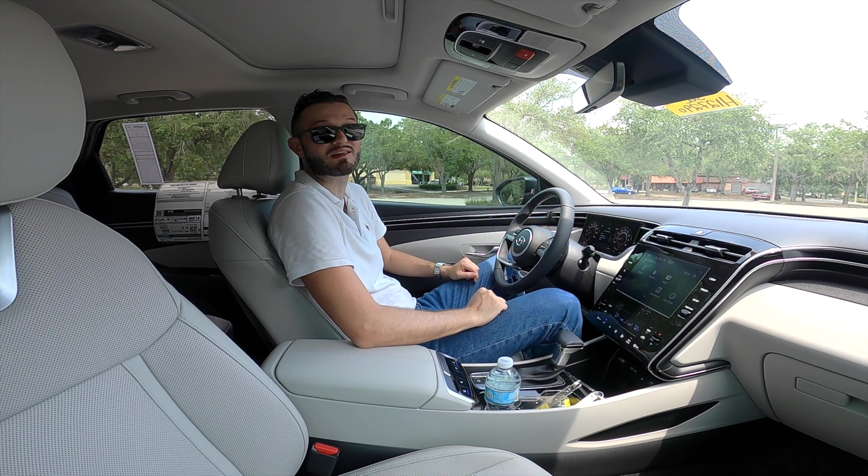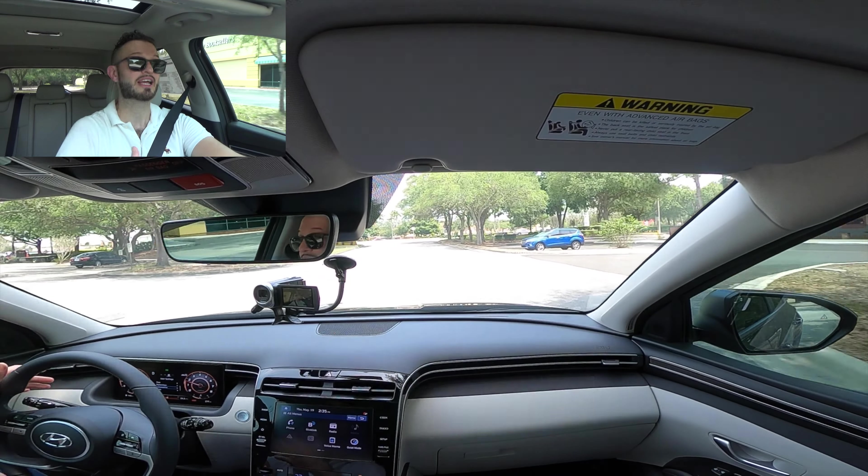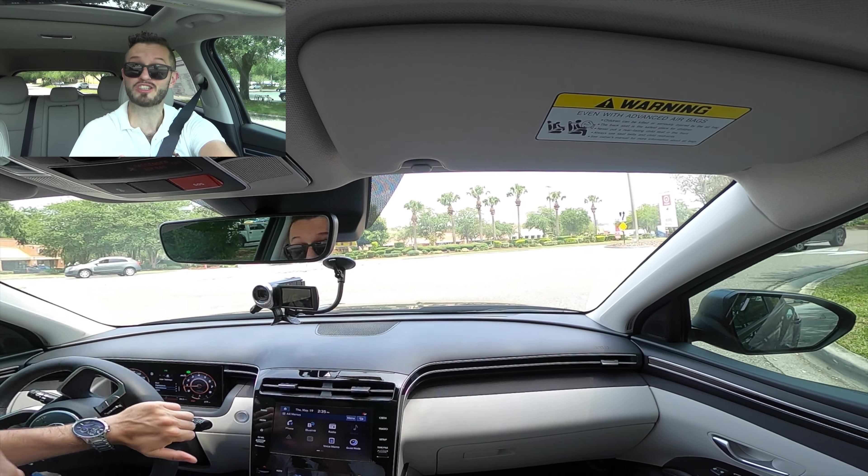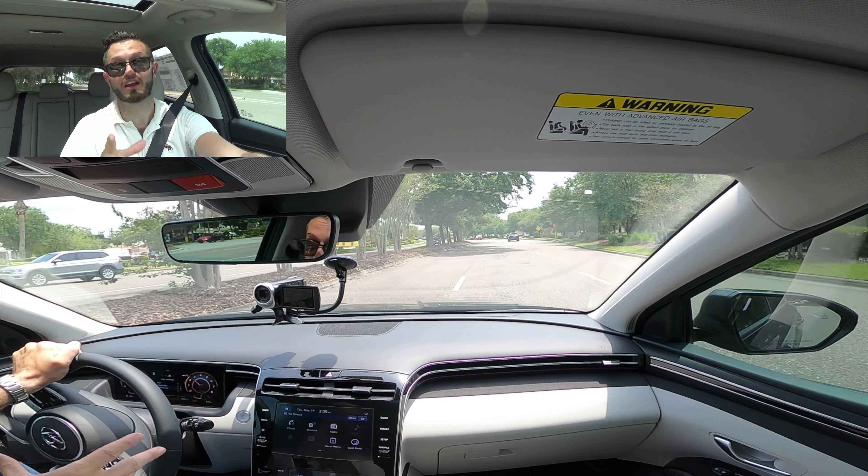Taking the 2022 Hyundai Tucson SEL out for our test run. The 2.5-liter four-cylinder is under 200 horsepower and under 200 pound-feet of torque — you're not buying this for performance. However, it's not underpowered; you can merge onto the interstate without issue. The enormous front windscreen gives excellent visibility, and the nearly seven inches of ground clearance sits you up high for a desirable SUV driving position. Braking and turn radius check out — about two lanes at a stop point. Engine note in sport mode is a little more aggressive but not undesirable.